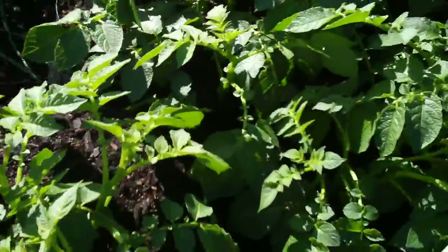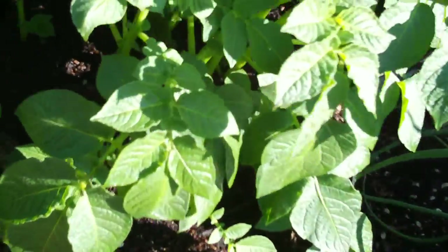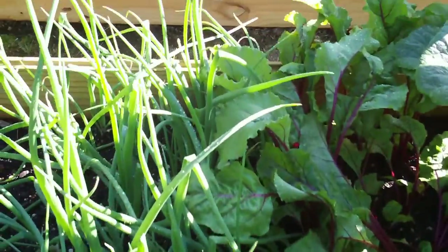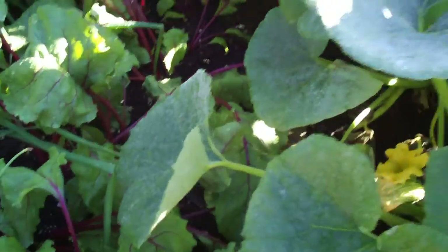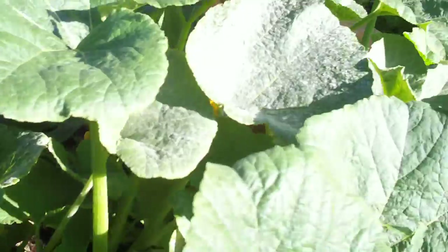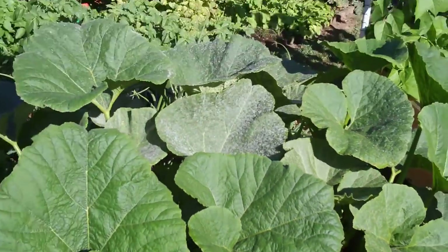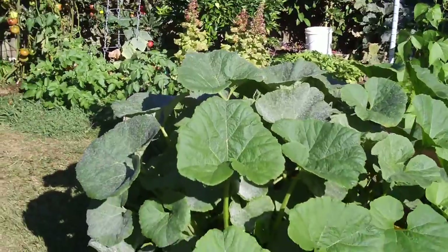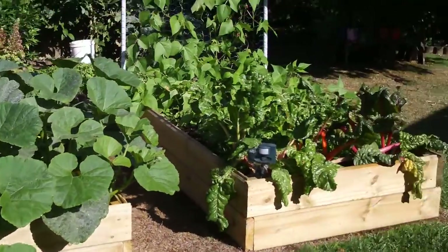Planted a late crop of potatoes in grow bags. Purple onions. More beetroots. Buttercup pumpkins — I like these guys mashed up with potatoes, nice. That's the second garden; there's the first one.